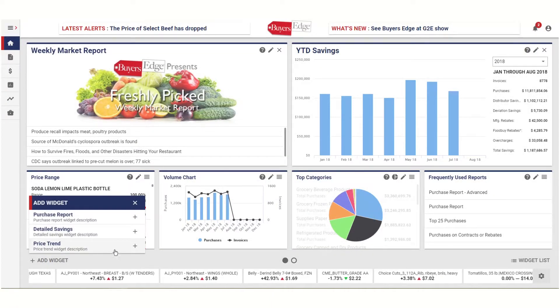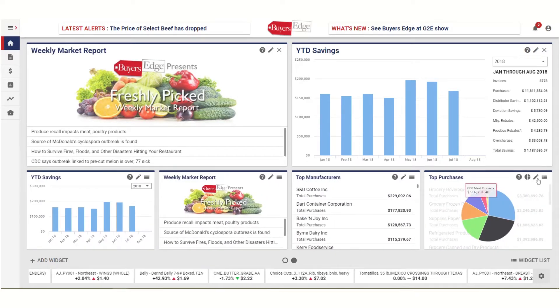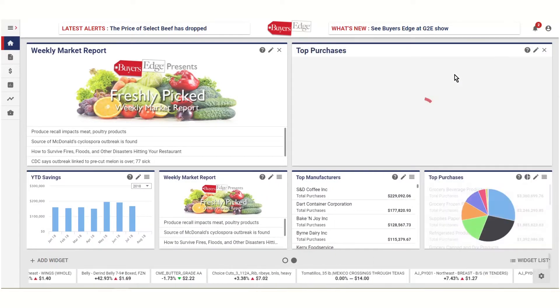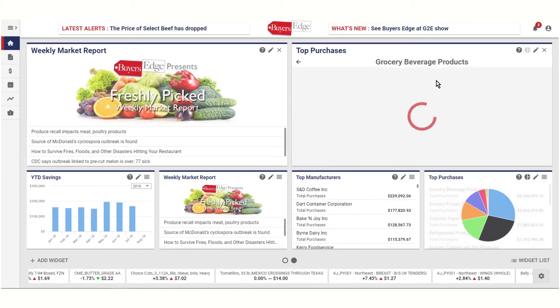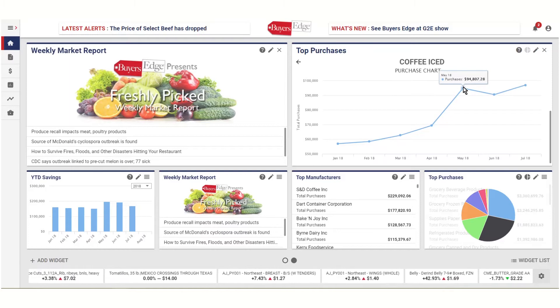The new tool features fully customizable widgets. Add as many widgets as you want and arrange them to create your own custom experience. Dive into each widget for detailed information. Technology has arrived in the procurement industry.